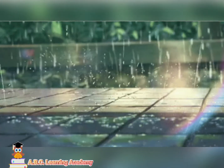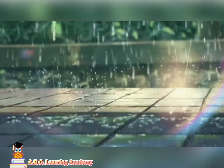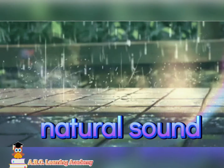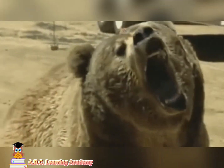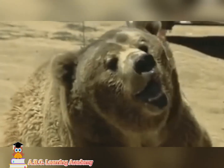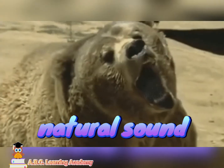Rain — is it natural sound or artificial sound? It is natural sound. How about this? Artificial sound or natural sound? It is natural sound.